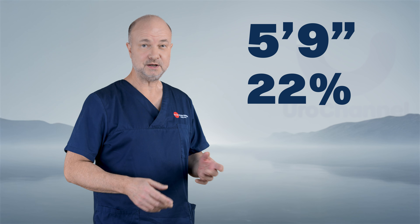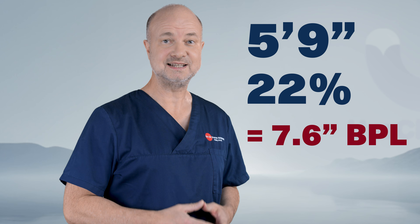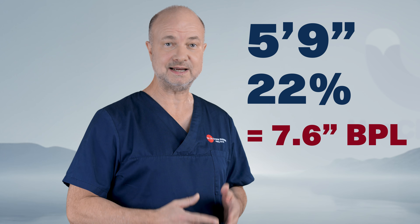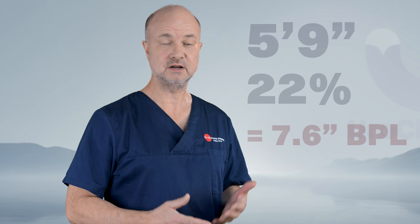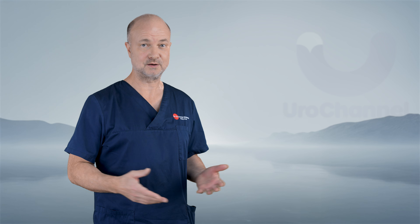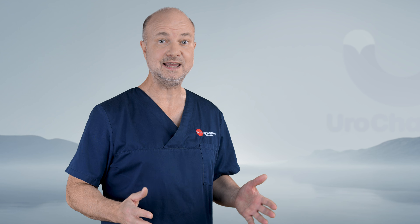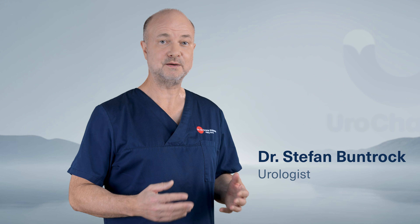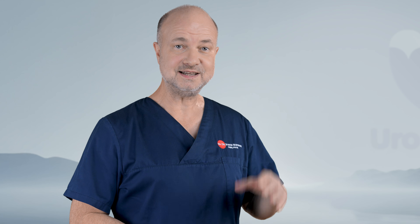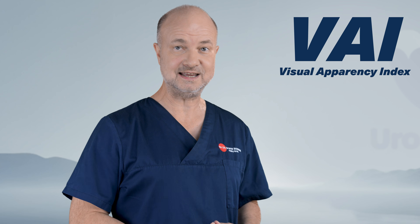5'9 tall, 22% body fat — then you would need 7.6 inches bone-pressed erect penile length to appear huge. If you don't know what this means, watch part 1 of this miniseries. Parts 3 and 4 are up next. Today, I'm Dr. Stefan Bundrock, one of the most copied urologists on YouTube. And this is the VAI, the Visual Apparency Index.